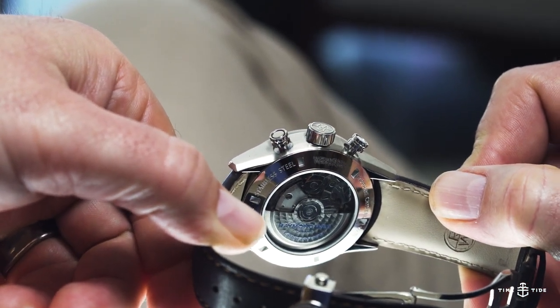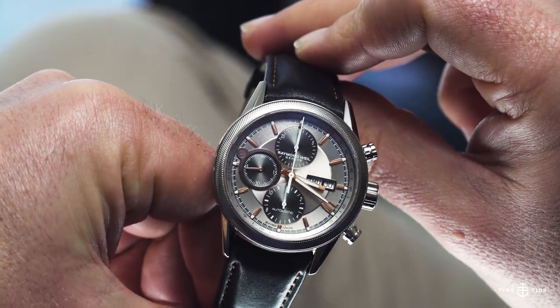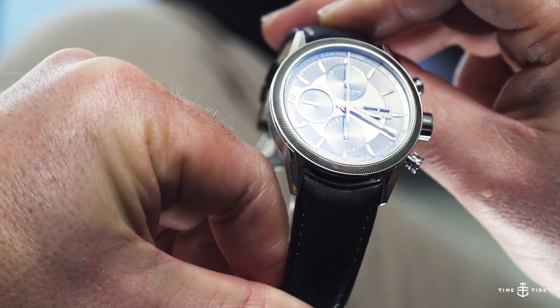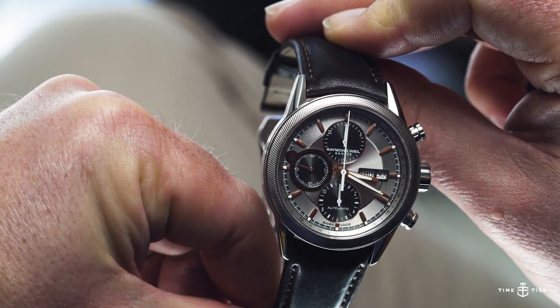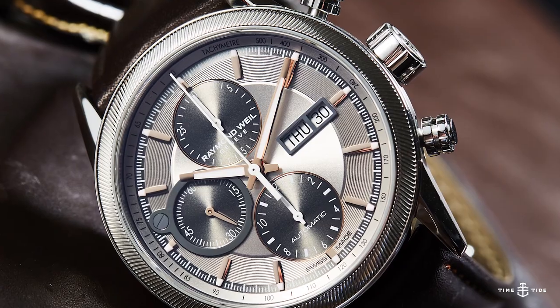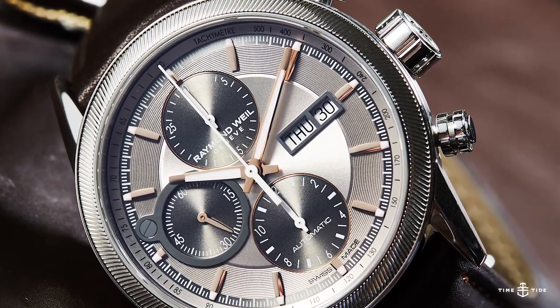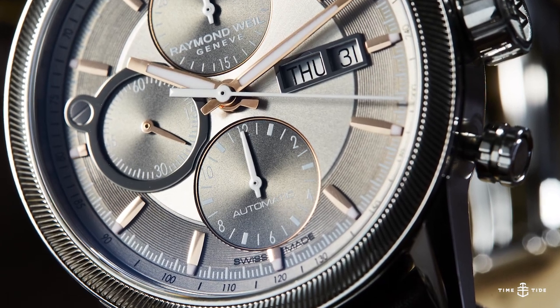It's also a chrono that's more dressy than sporty, and has, I think, a particularly handsome dial design. Sure, there's the functional elements like the day, date, running seconds on the left, and chrono minutes and hours counters. But beyond that, there's a range of textures at play to delight the eye.